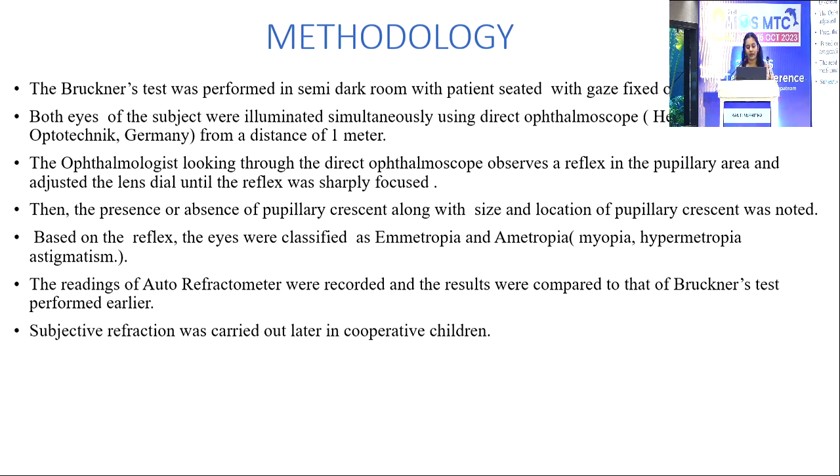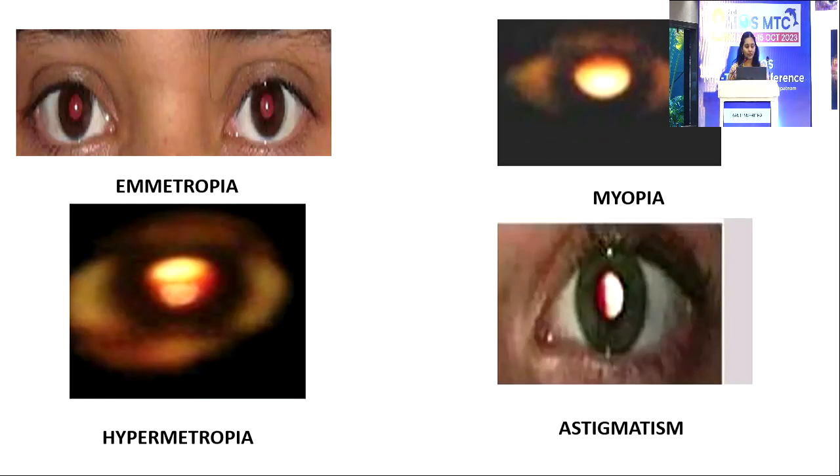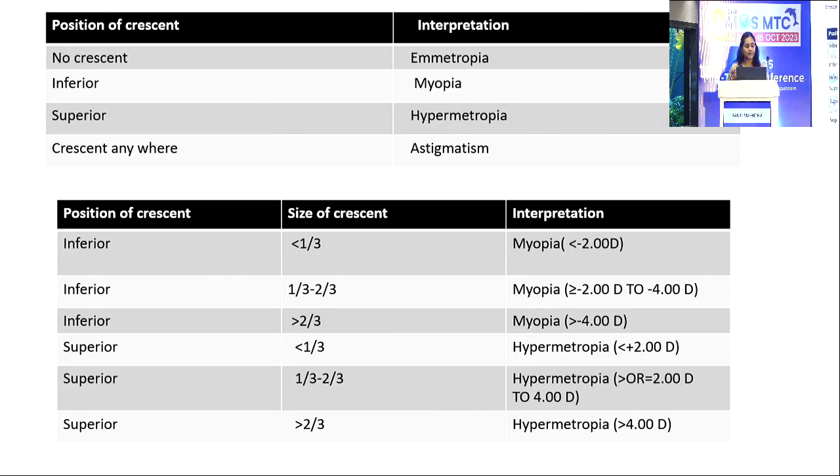The readings of the autorefractometer were recorded and compared to the results of the Bruckner's Test. Subjective refraction was carried out later in cooperative children. In emmetropia, no crescent is seen; in myopia, an inferior crescent is seen; in hypermetropia, a superior crescent is seen; and in astigmatism, a crescent is seen along the clock hours.